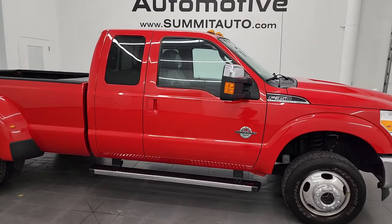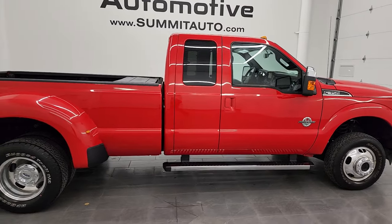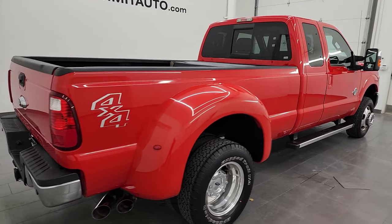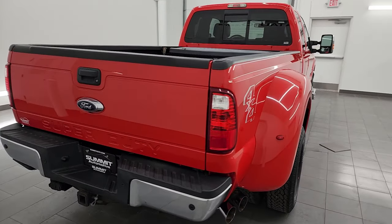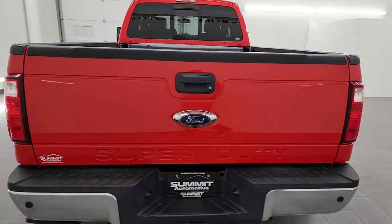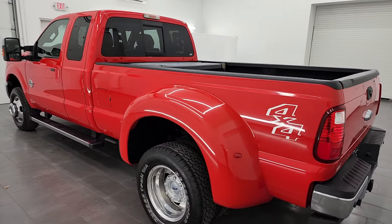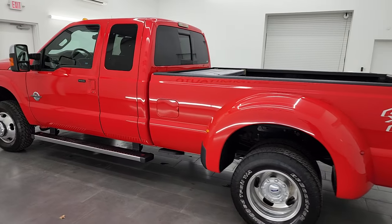Hey, this is Brett and this 2016 Ford F-350 Super Cab Long Box Dual Rear Wheel Lariat is stock number 14309Z. I am here at Summit Automotive in Fond du Lac, Wisconsin — your new and used heavy duty truck headquarters.